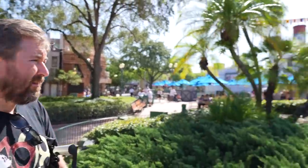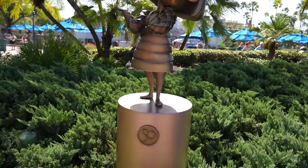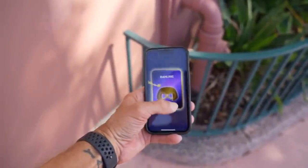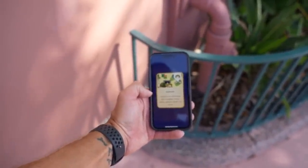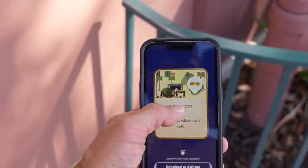Edna is making a little noise. You have to wave at her like this — you're supposed to wave, and then she makes the noise. Now my app says I got Frozone and I got Edna Mode. 'Called out of retirement, this incredible woman makes capeless outfits a la mode.' And Frozone: 'He knocks villains out cold.' Activating a Disney Play friend now.